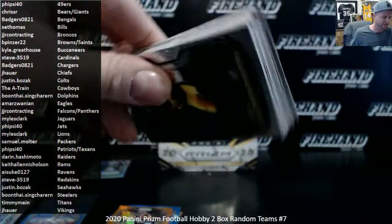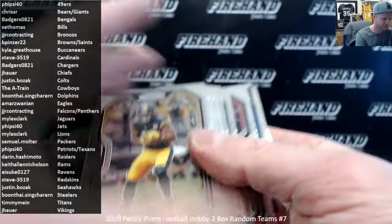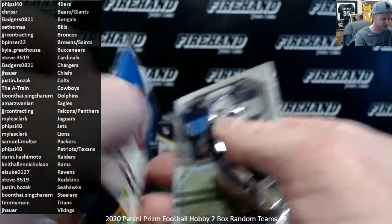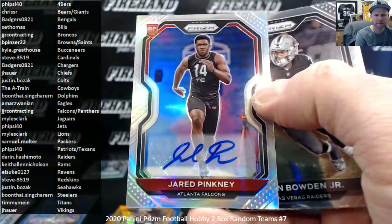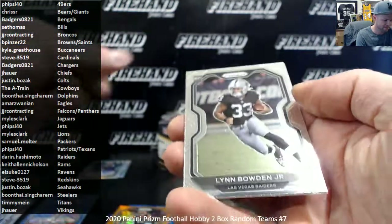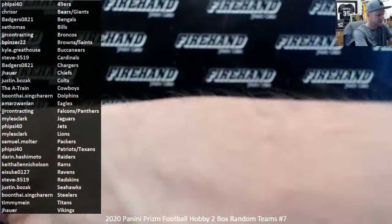Better have an autograph in this last pack — and we do. Looks like an insert of some kind. Nope — Falcons, Jared Pinkney. JJ Contracting. That's box one.